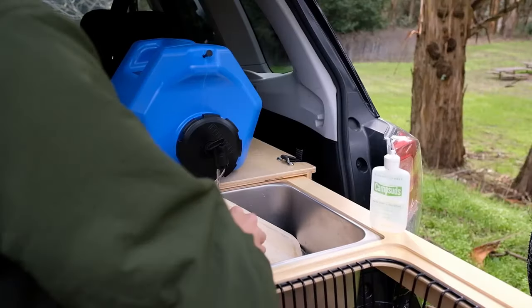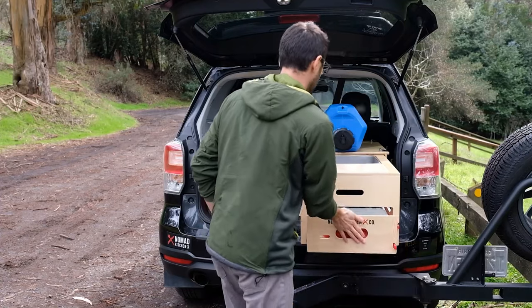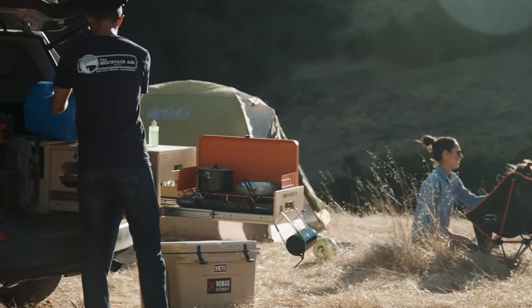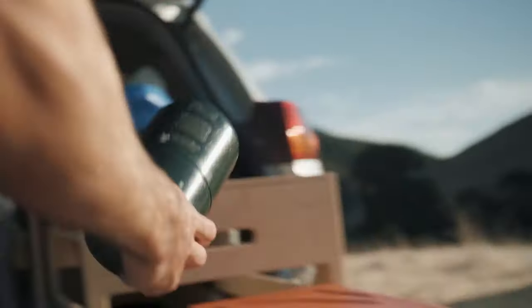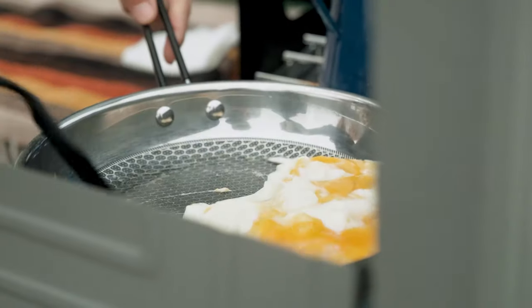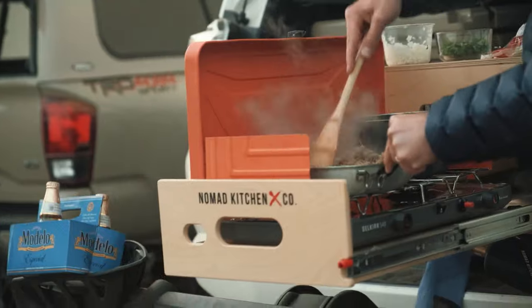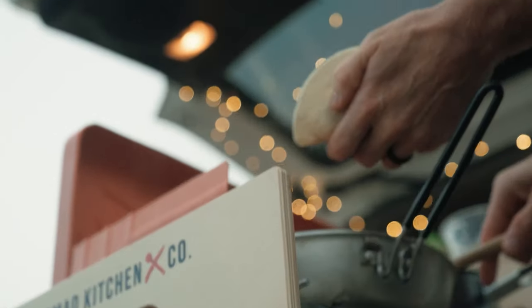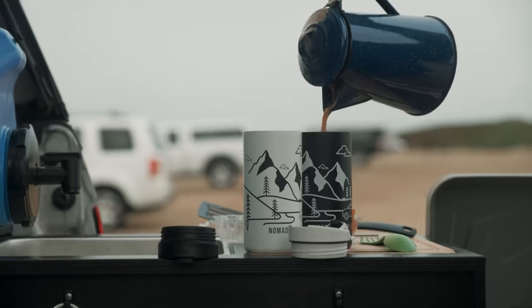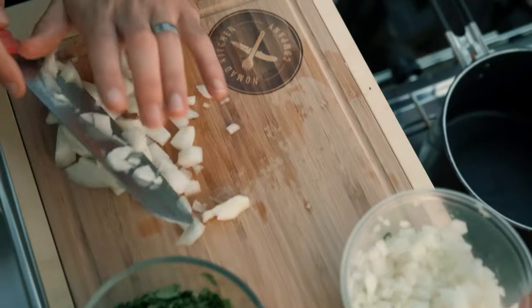Some sets may also include additional features like a cutting board, dishwashing basin, and food prep area. Nomad Kitchen Co.'s products are known for their durability, portability, and ease of use. They are designed to withstand the rigors of outdoor use and are constructed from high-quality materials built to last. The compact and modular design allows for easy transportation and storage, making them ideal for camping trips, road trips, and other outdoor adventures.